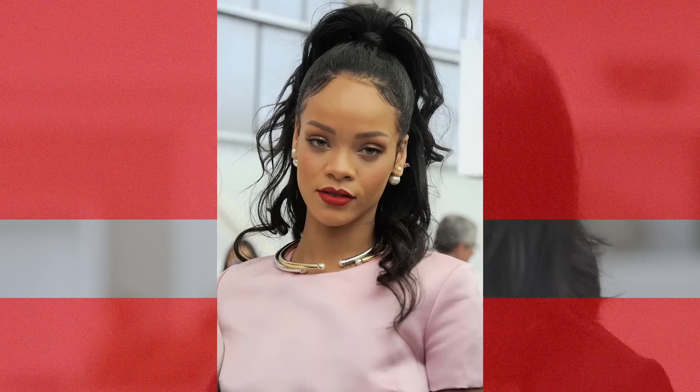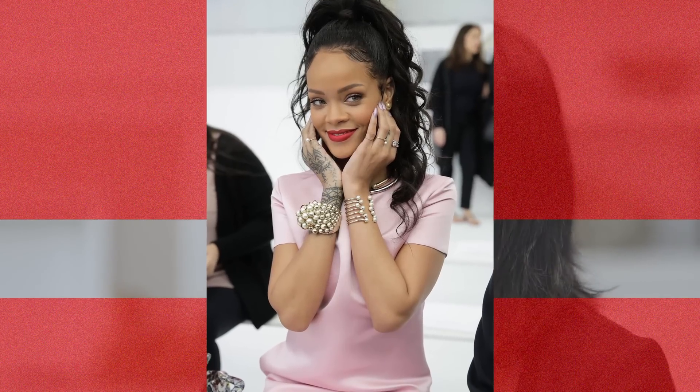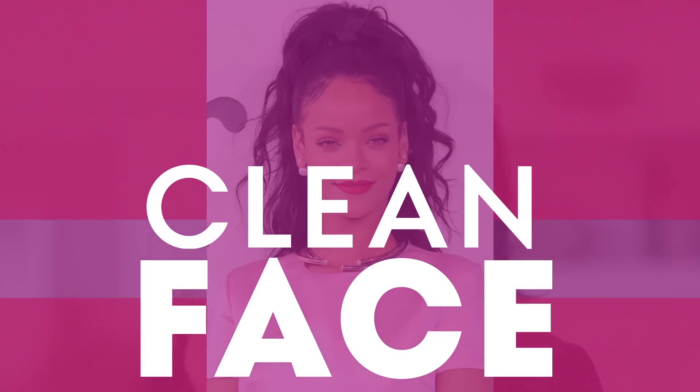I love the way Rihanna looked at the Dior show. For the Dior show, we figured let's do something really ladylike and natural — just mascara, red lips, queen face.